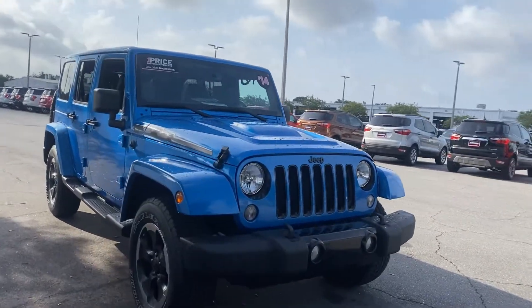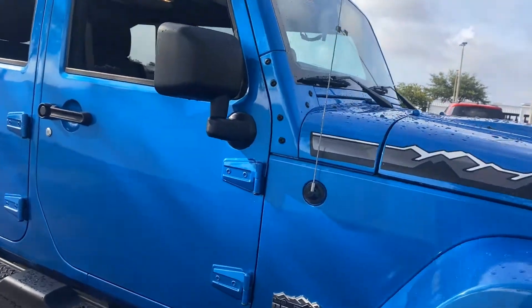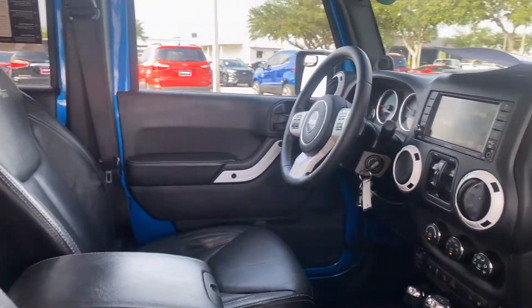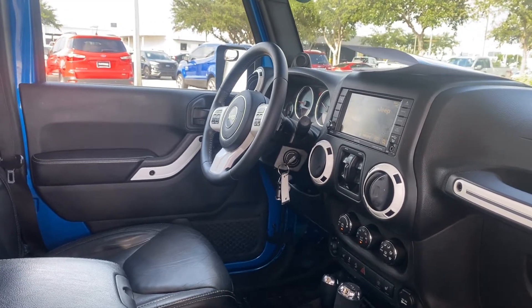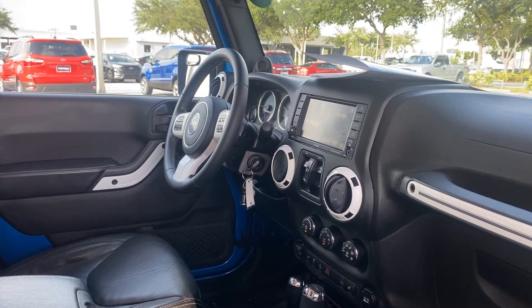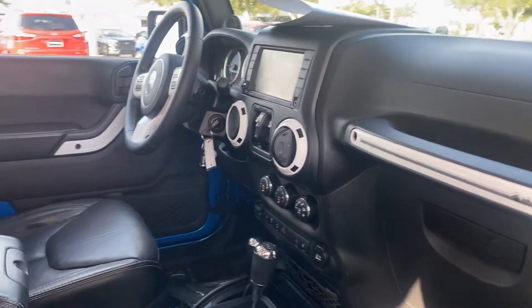This is a 2014 Jeep Wrangler Unlimited Polar Edition, blue over black leather interior, power windows, locks, heated power mirrors, leather-wrapped steering wheel, cruise control, Bluetooth for your cell phone, heated seats, satellite radio, air-conditioning, automatic transmission.